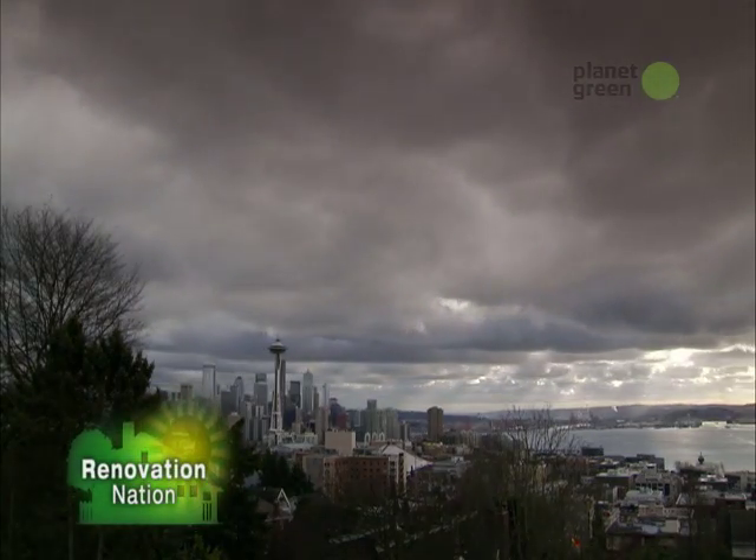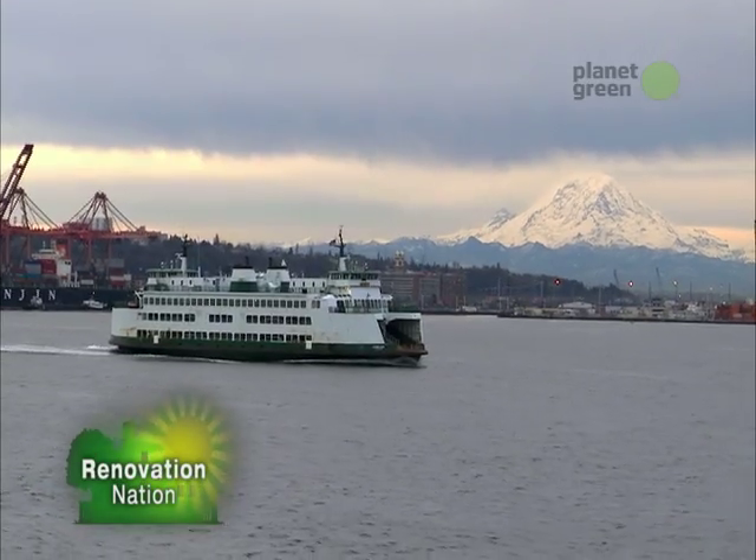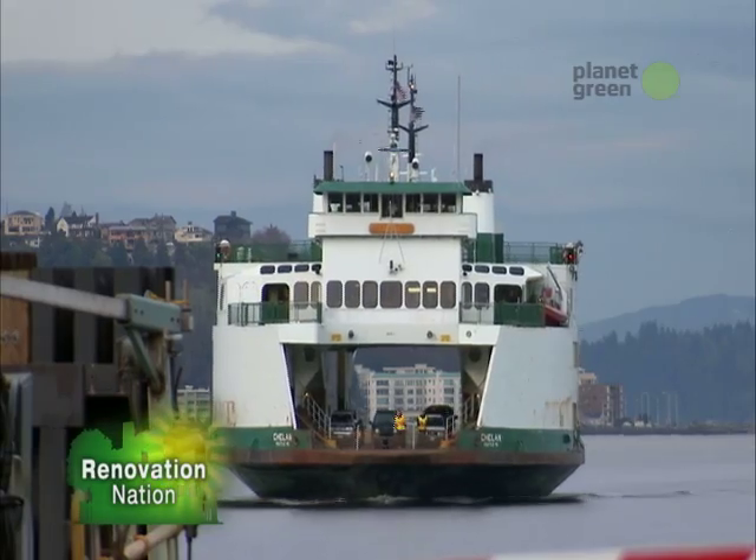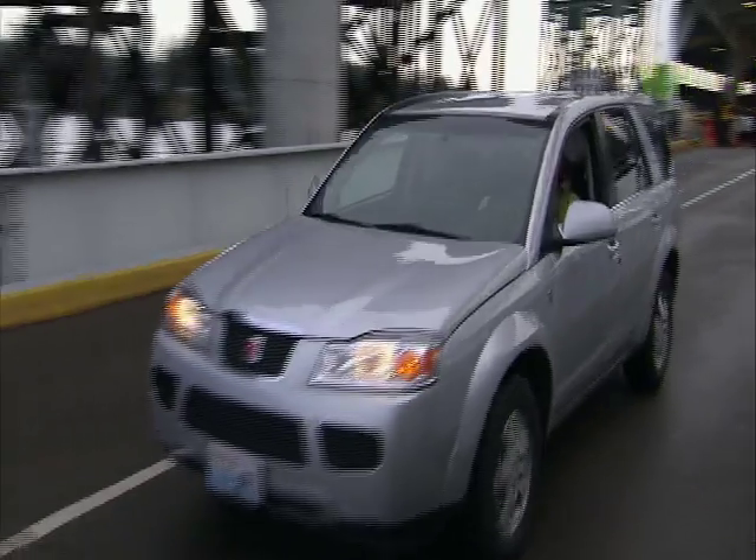With gray skies blanketing the city for months on end, Seattle might seem like the worst location for a solar-powered house. But one home on Bainbridge Island shows how, even here, the sun can provide all the power you need, and then some.